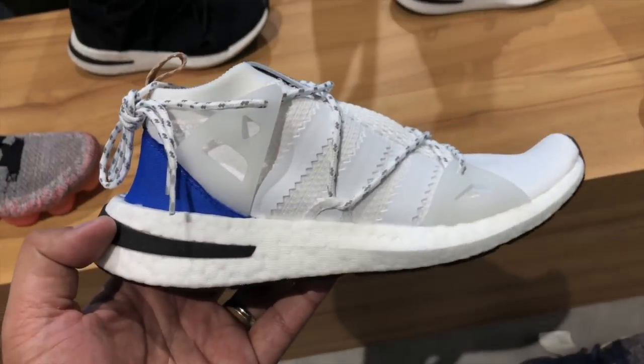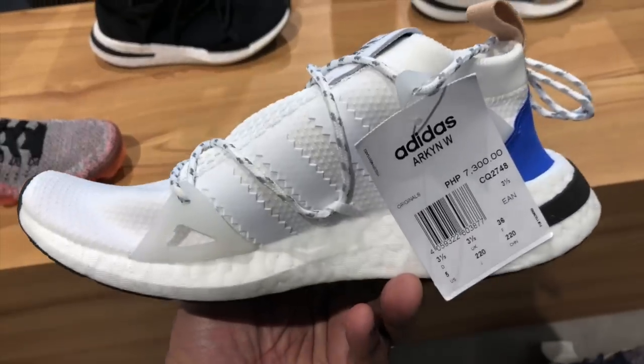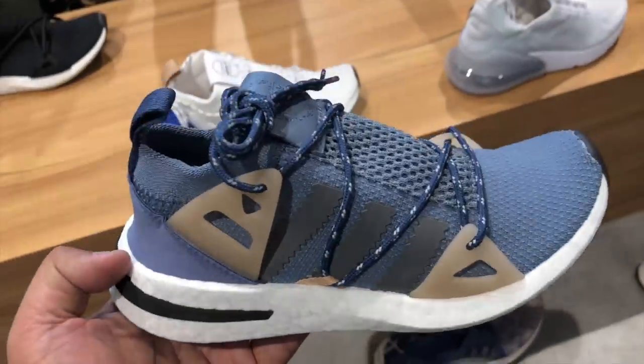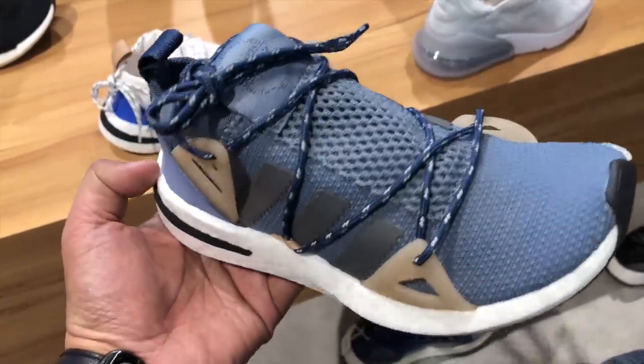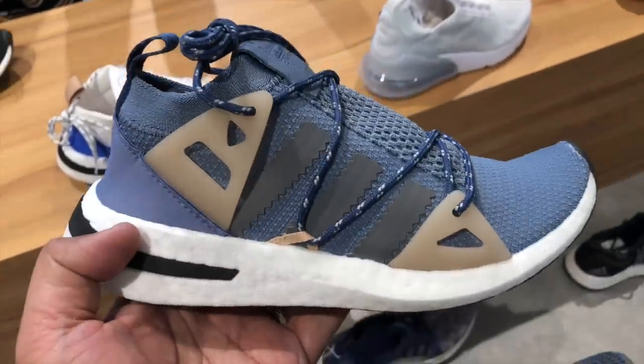For the women watching, or men looking to buy a gift, the Adidas Arkyn dropped as well in three colors: white, blue, and a dominantly brown one. I ended up getting the blue one for my wife — she was with me, and when we mentioned that Kendall Jenner wore and endorsed it, her eyes lit up. According to her, it's far more comfortable than your typical NMDs. It's a really nice, clean shoe that'll help you stand out among all the other NMD wearers.